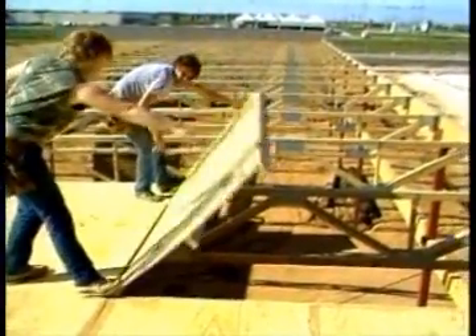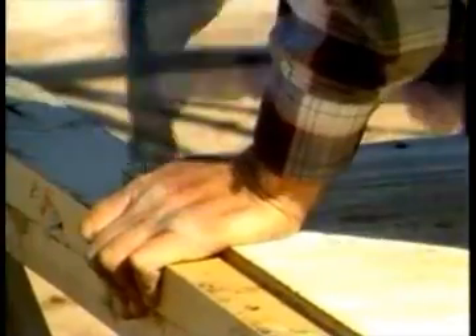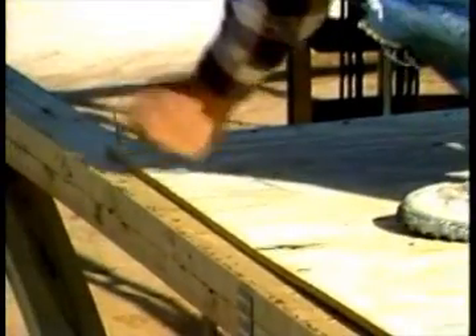Installation was fast and simple. Panels were dropped into place and nailed to the top cord of the double lamb truss. All plywood seams occur over a structural support.